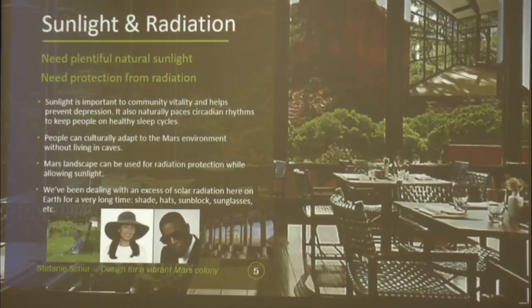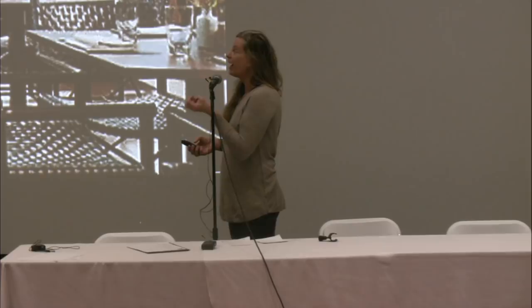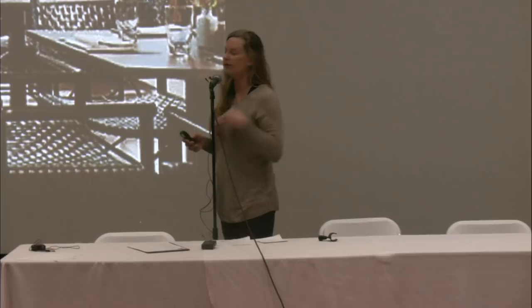Basic things: sunlight and radiation. What I was really coming from is that you need sunlight. It's such an important part of health, working with people, and setting up circadian rhythms to have a healthy environment to live in. So I really wanted to emphasize the ability to bring in sunlight.